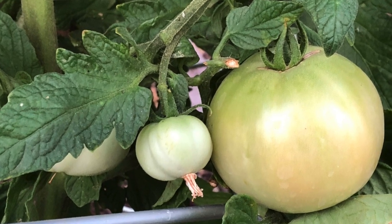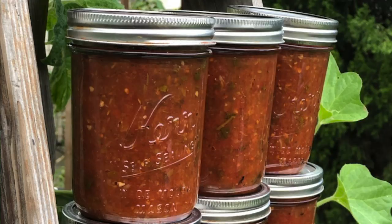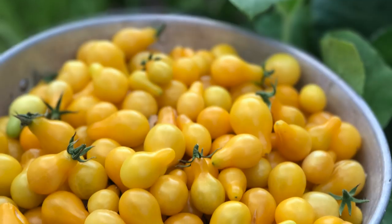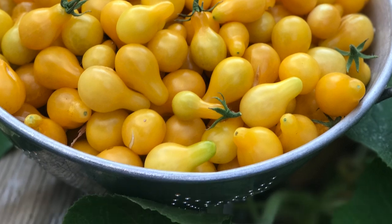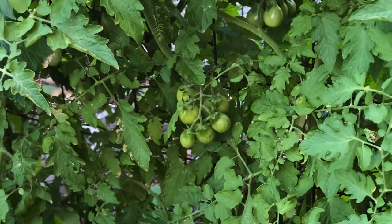Three of my favorite tomatoes that grow really well here in the low desert of Arizona are celebrity tomatoes — you're going to get nice slicing-sized tomatoes all season long, steady producer, disease resistant, easy to grow. Romas are perfect for making salsa, which is what we love to do with them. And yellow pear tomatoes — I grow these every year and we get lots of tomatoes, plenty for snacking, roasting, and sharing.